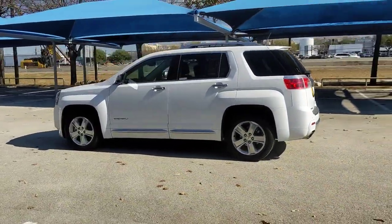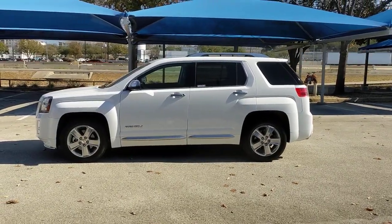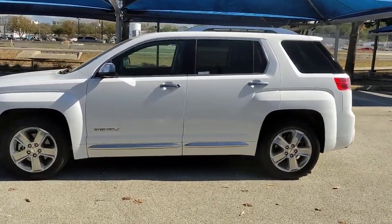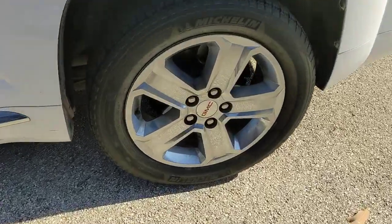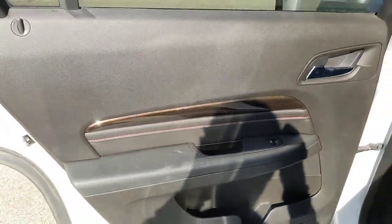These are just some of the great options this vehicle comes with: keyless entry, navigation system, sunroof/moonroof, four-cylinder engine, power liftgate, premium sound system, lane keeping assist, backup camera, heated mirrors, and fog lamps.